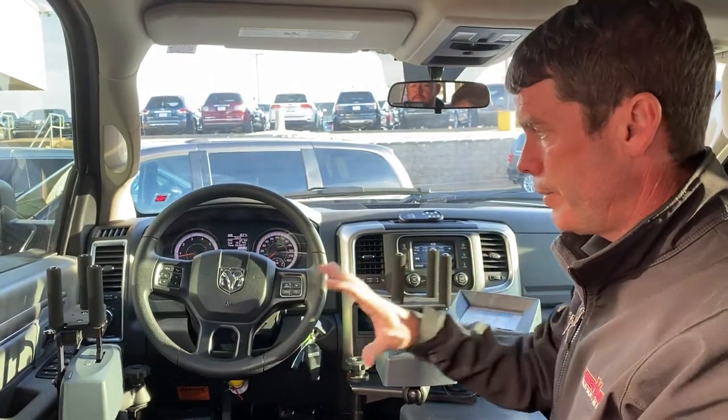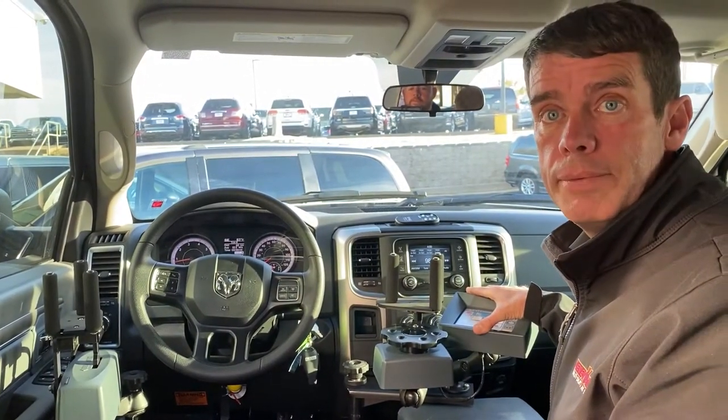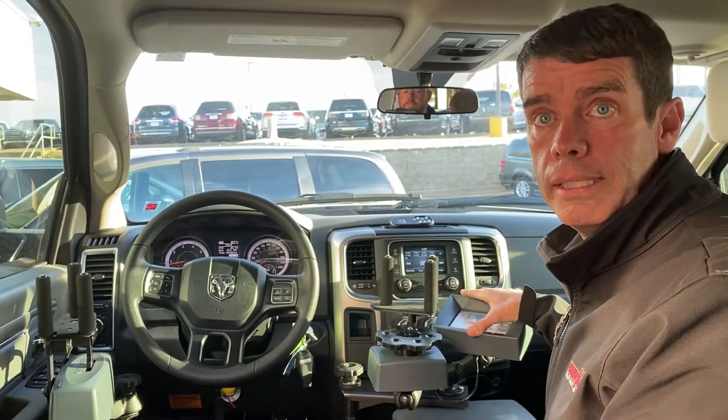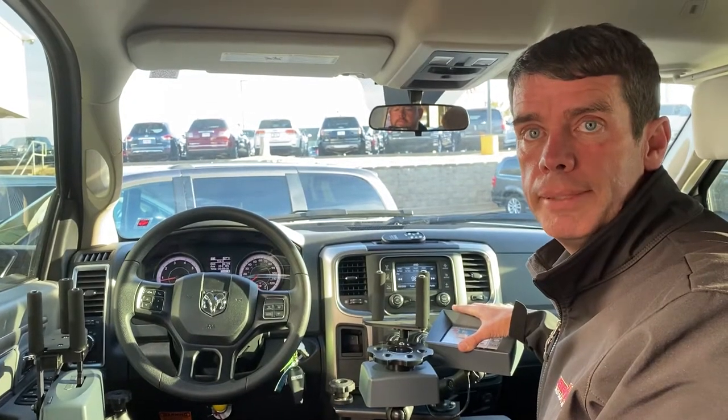So this is a truck we just finished, and if you have any questions about this or any other type of adaptive driving devices, please give us a call. Again, it's Marcus Newby with Newby Vance Mobility at the John Vance Auto Group, just north of Edmond.